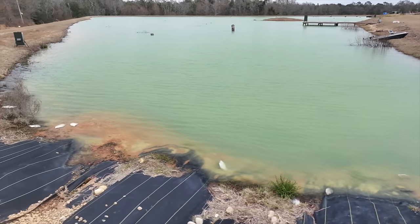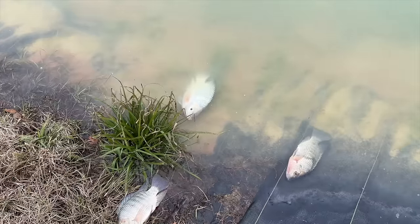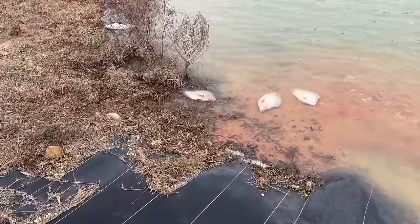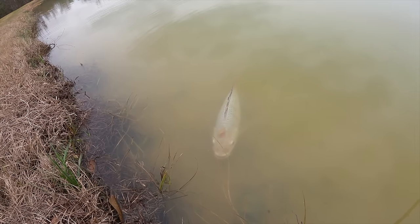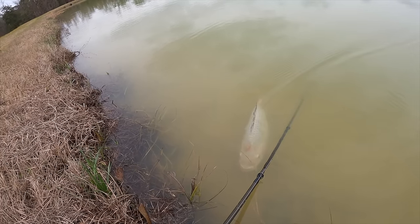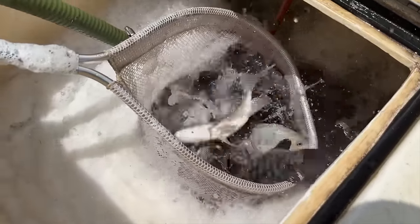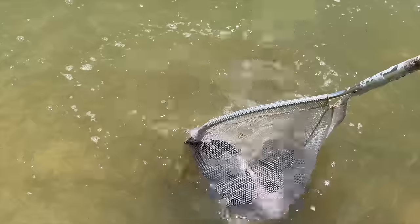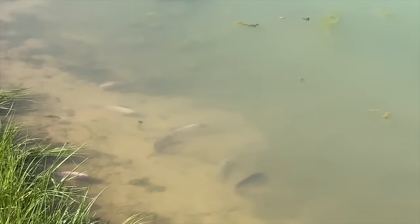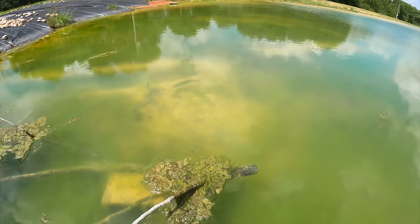I want to start off by saying this is not necessarily a bad thing. Outside of Florida and maybe California, almost every body of water in the U.S. will dip below 50 degrees, and tilapia can't survive — but this is nature correcting itself. Tilapia are prolific spawners, spawning multiple times a week throughout summer and fall, which can lead to overpopulation. In some states it's illegal to stock tilapia out of fears of them taking over. Research also shows tilapia can negatively affect the largemouth bass spawn by competing for the same spawning areas.